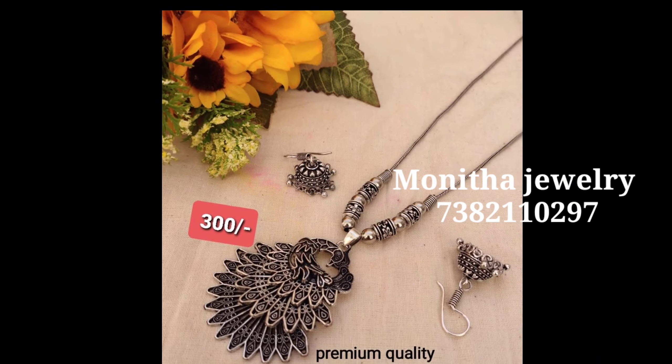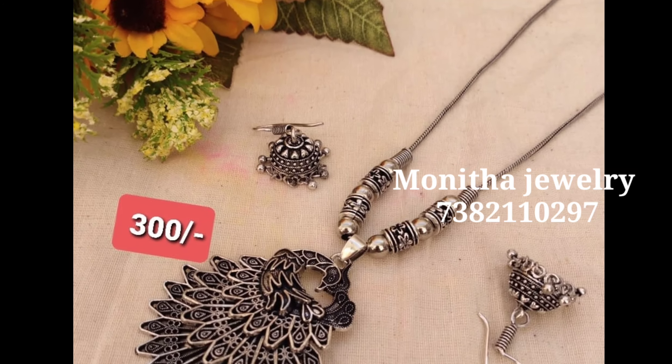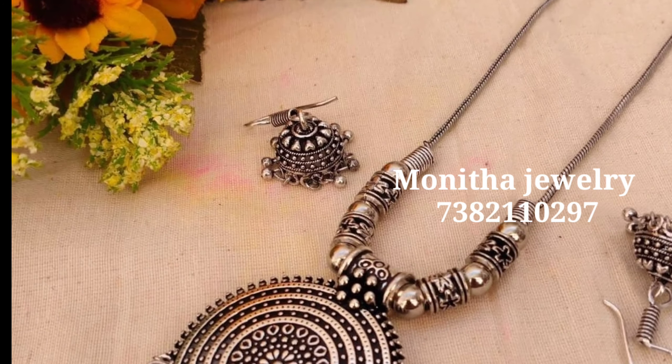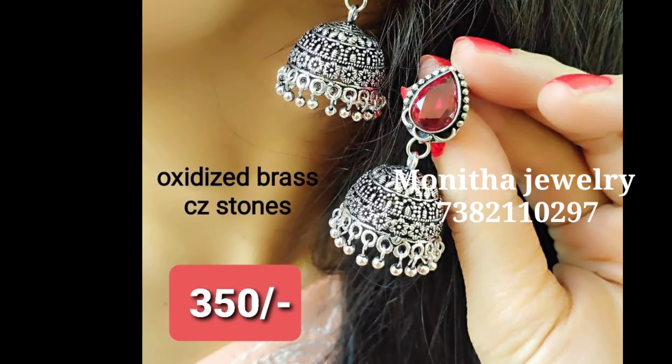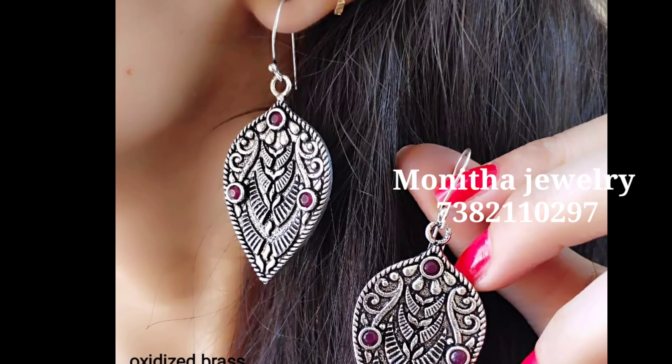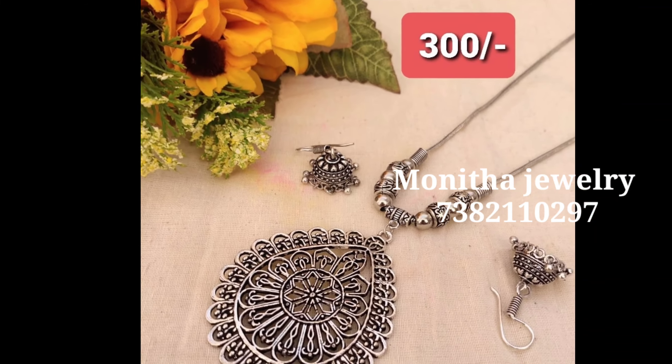Friends, we have all types of jewelry here. We are looking at mostly oxidized jewelry at reasonable prices — $500 and below. Beautiful earrings, chains, bangles and everything are available. We are looking at some variety here.